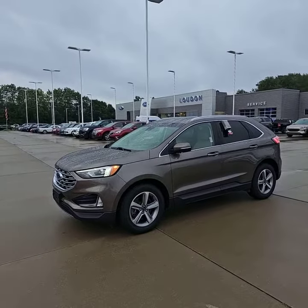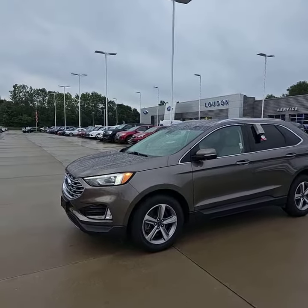Hey, Laura. This is Josh from Loudon Motors Ford. I want to go around and show you this beautiful 2019 Ford Edge.